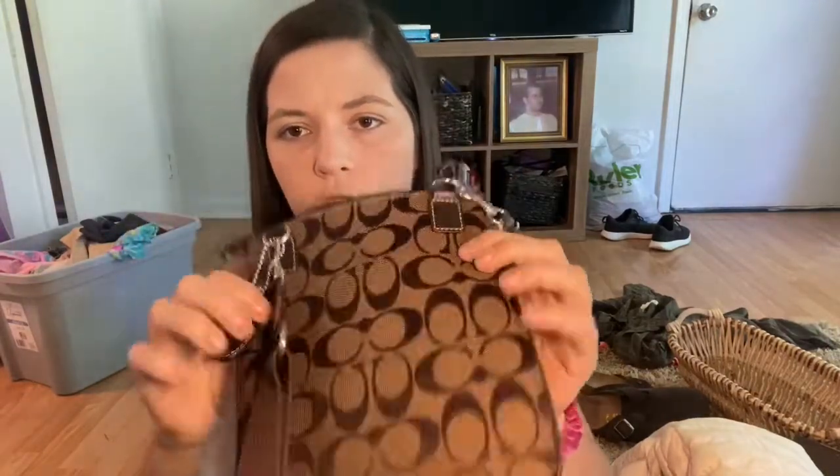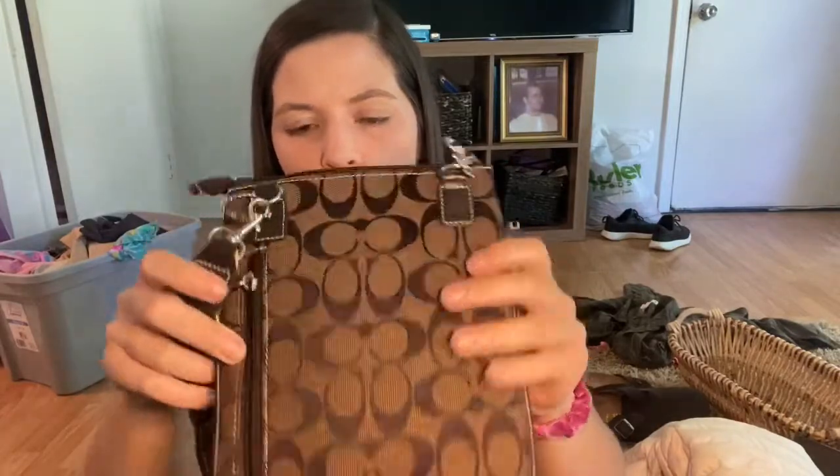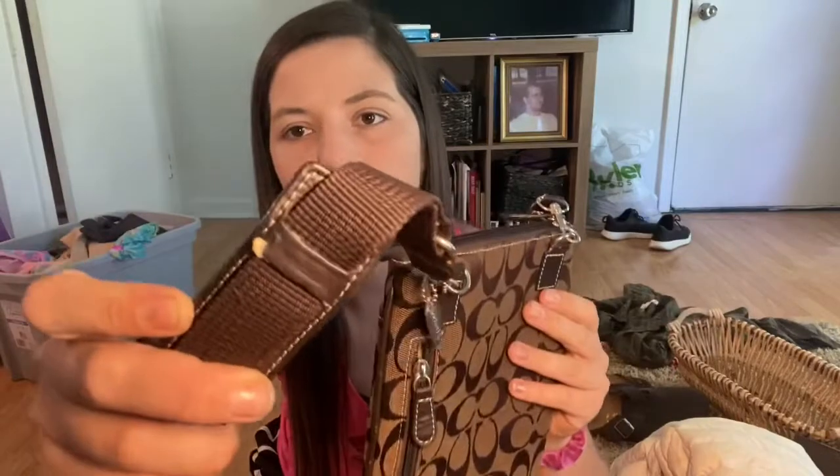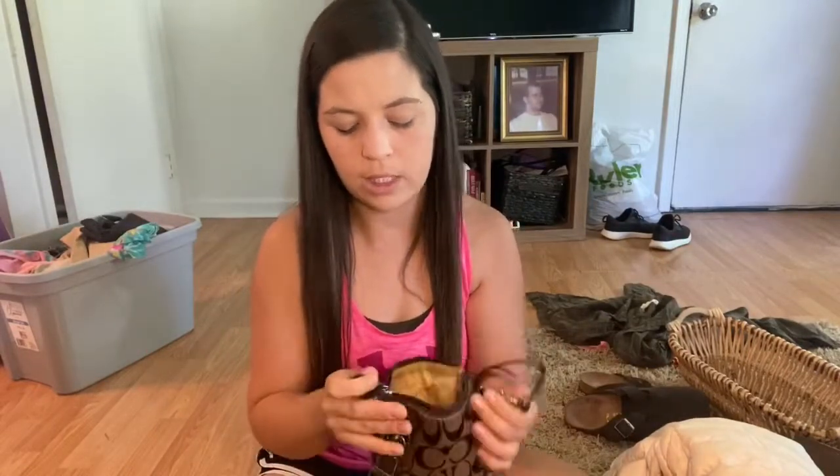So I got this Coach crossbody because it was in really good condition — there was no real wear on it. I did notice it had just a little tear there, but it's not really noticeable when it's around you. I will probably list this around $20 because the inside is in great shape and it's all in great shape except for that little bitty mark.